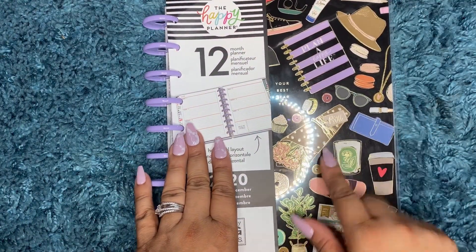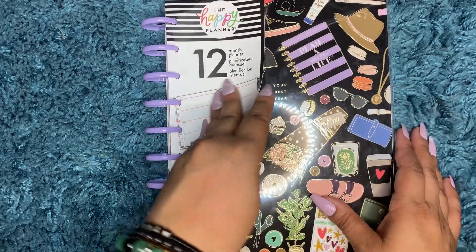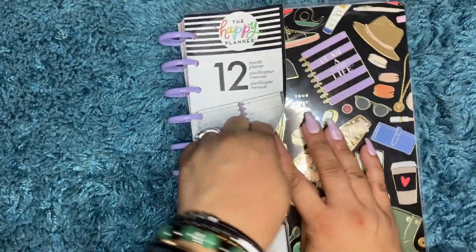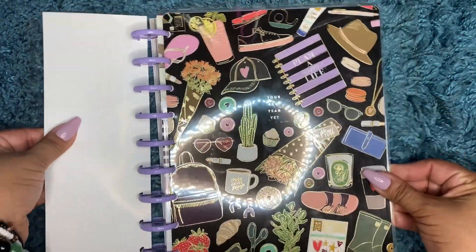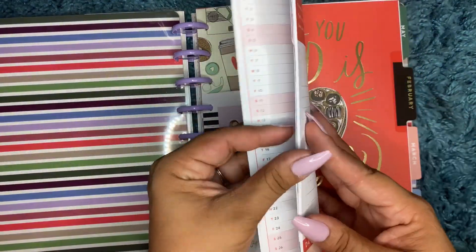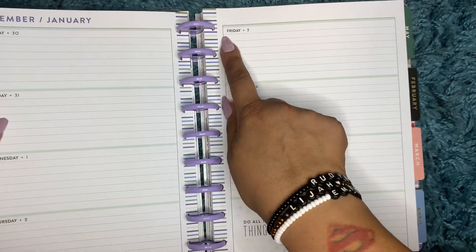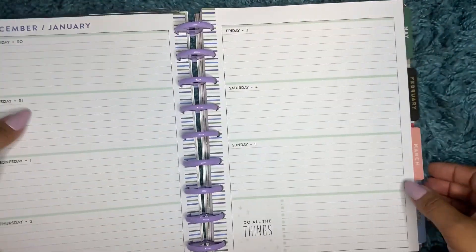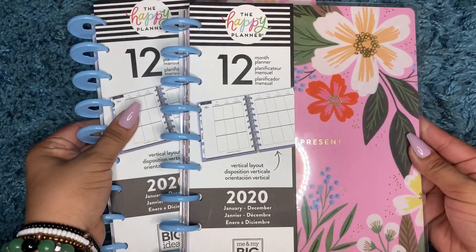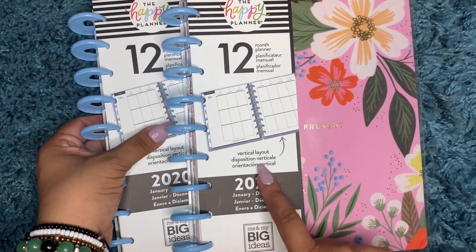I already had one of these, but I couldn't pass it up because I love the cover and my other cover was starting to get really scratched up. They're going to be outdated, but all you have to do is white out and redate with stickers. This is also good for journaling. And I did get two of these again — this is the vertical layout.